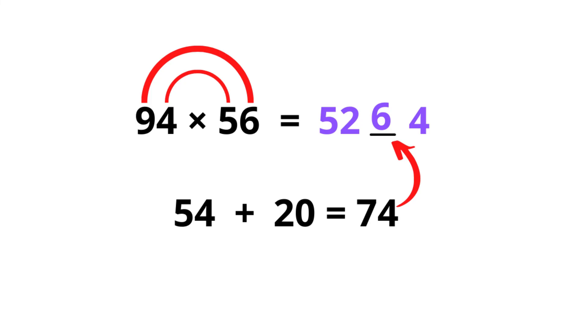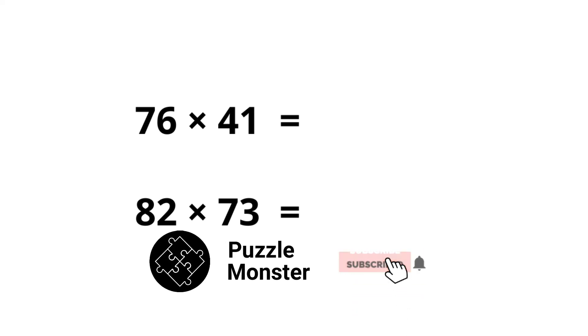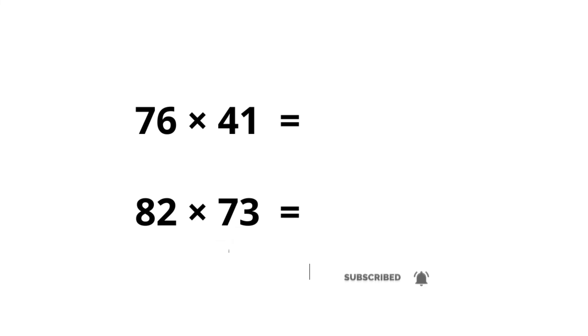Imagine when someone asks you to multiply these numbers and you give the answer within a few seconds — pretty cool! Now I'm going to give you two questions to try: 76 times 41, and 82 times 73. I'll give you a few seconds — use the comment section to write your answer and pause the video now and try.